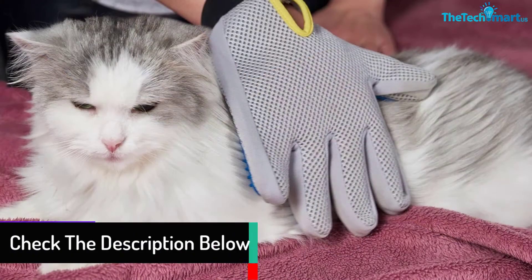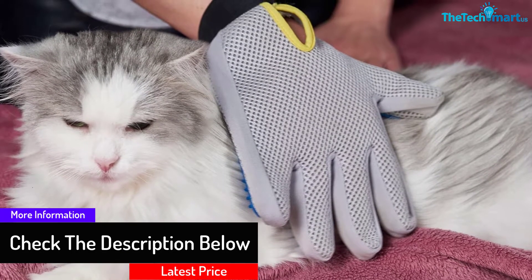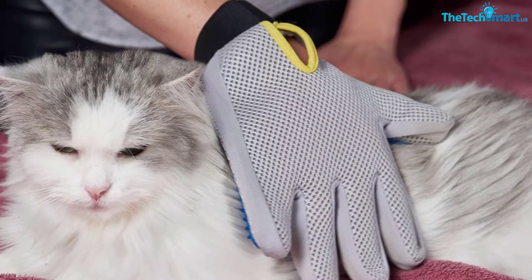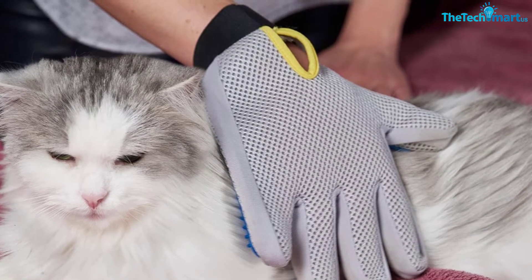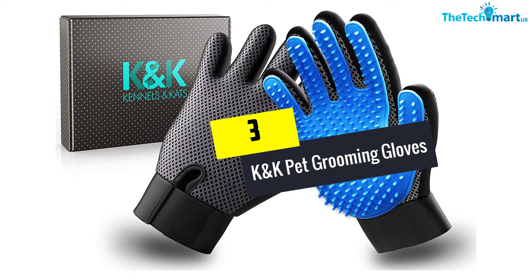This glove is suitable for everyday use and can even be used for sensitive pets, helping keep your home free from hair. It is designed for the right hand in a five-finger design and features an adjustable wrist strap.